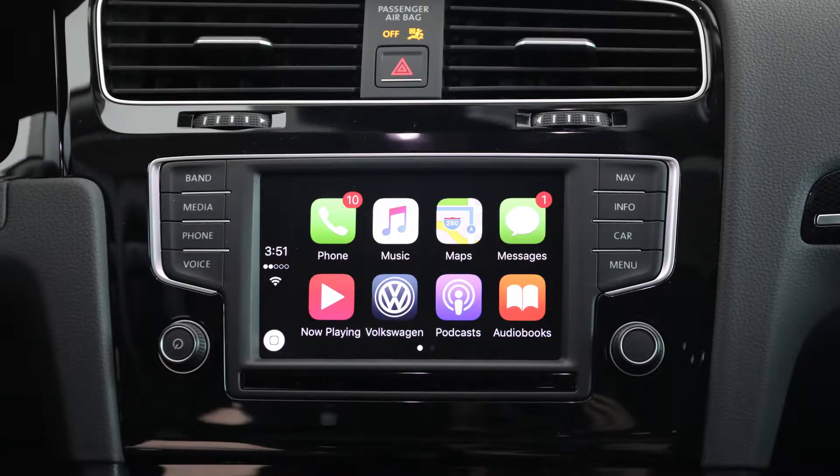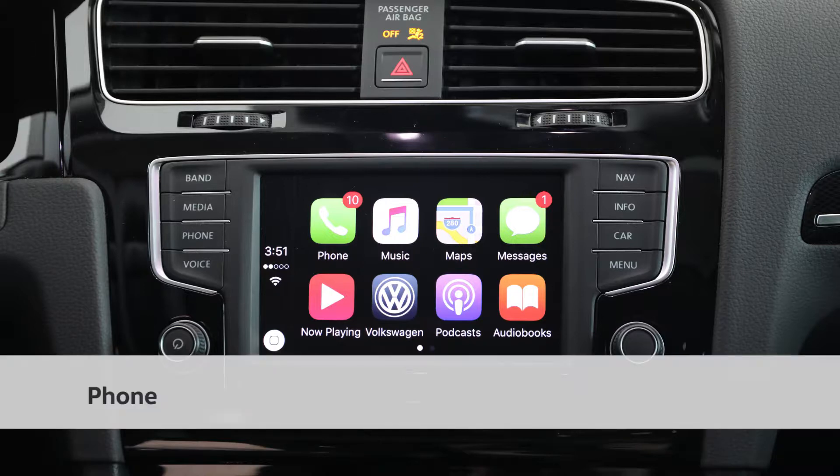The great thing about AppConnect is it really allows you a safe driving experience, still being able to connect with your friends, family, and your business contacts — all without having to take your eyes off the road. So what you can see here, we've got phone, music, maps, messages, and audio books.